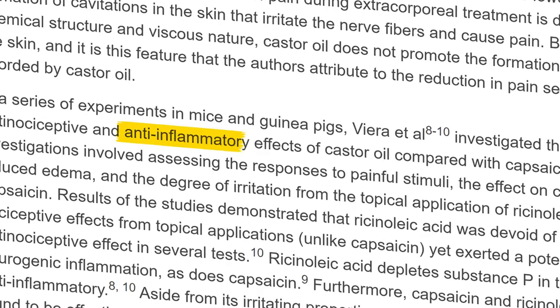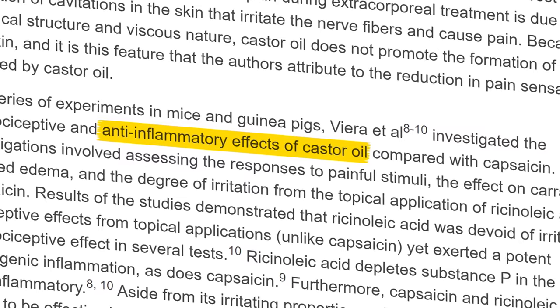The next benefit is relief of joint pain and inflammation — a common concern, especially as we age or for very active athletes. Research published in the Journal of Naturopathic Medicine highlights the anti-inflammatory effects that a castor oil pack can have. When applied to the affected area, these packs were found to significantly reduce pain and inflammation. You take some cloth, drench it with castor oil, and locally apply it to the area — and that can, over a certain period of time, be tremendously helpful for pain and inflammation.